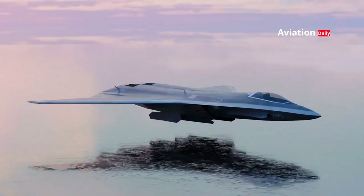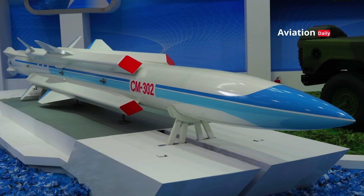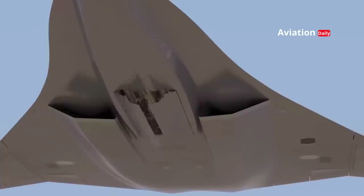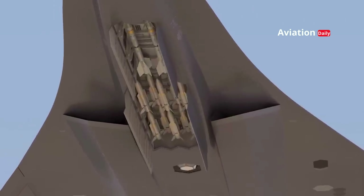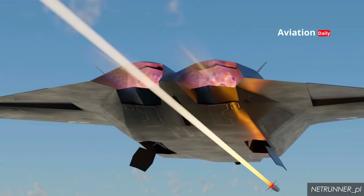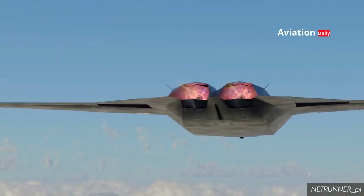In addition to air-to-air missiles, the J-50 is also capable of carrying the YJ-12 anti-ship missile, which is 6.3 meters long and over 0.4 meters in diameter. The missile has a speed of Mach 3 with an operational range of up to 400 kilometers, making it a serious threat to opposing warships. With the flexibility to carry various combinations of missiles, the J-50 can act as both an air superiority fighter and an attack platform against maritime targets.